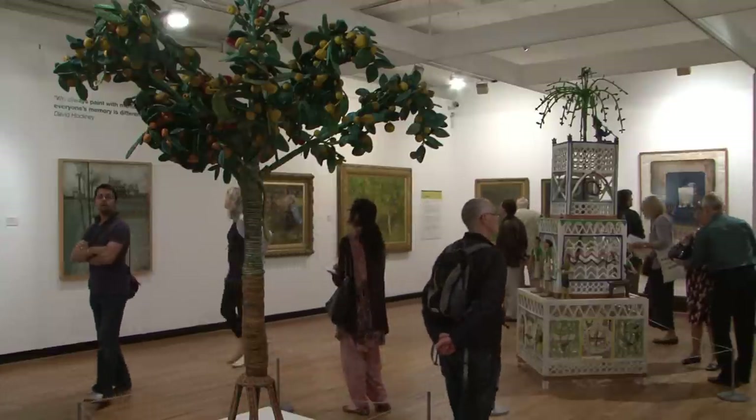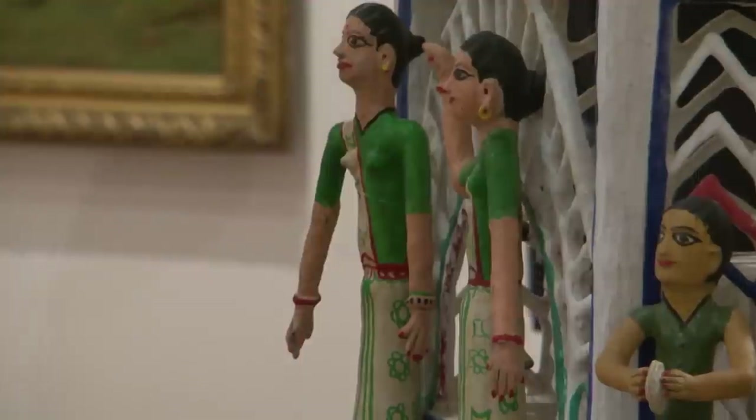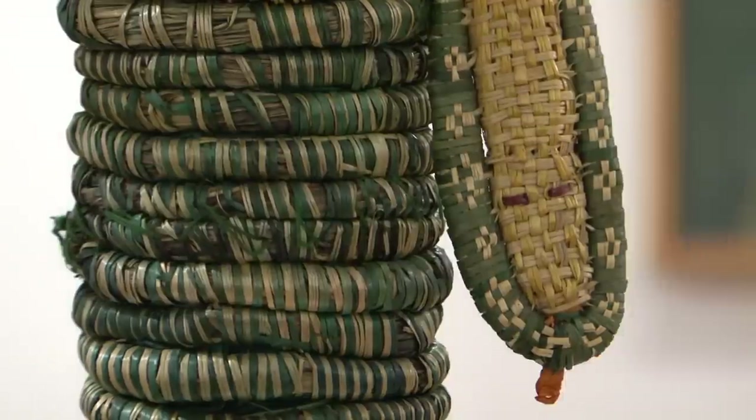There's a lovely exhibition along the corridor here from Cartwright Hall's wonderful international collections, which looks at the theme of the tree in art. It goes from British art through to Indian art — anything that's stitched, woven, carved, painted — which links in beautifully to this exhibition.